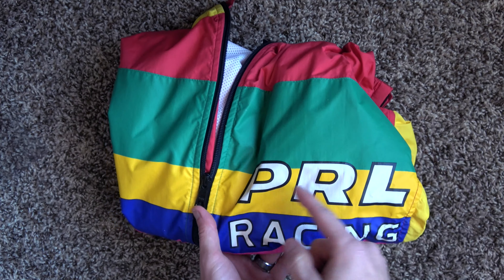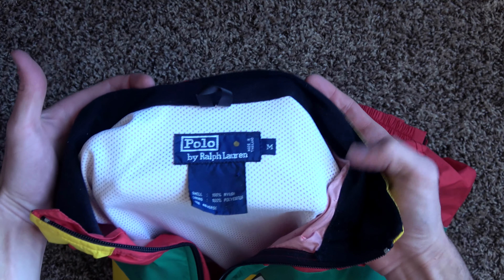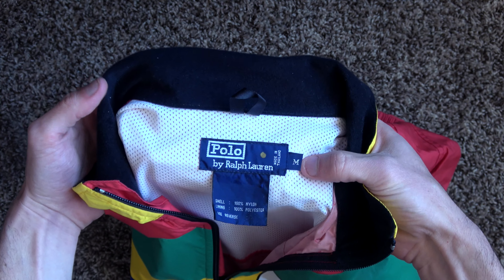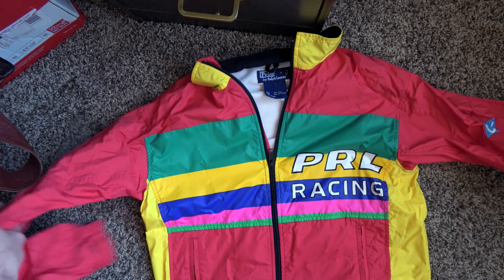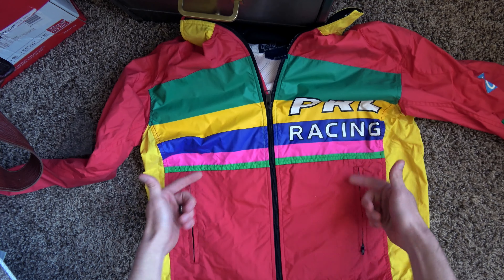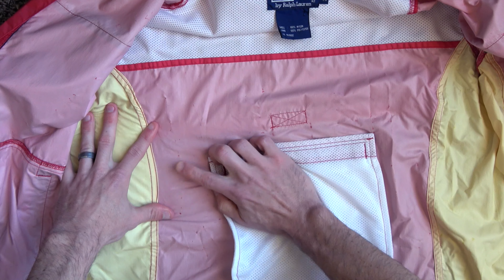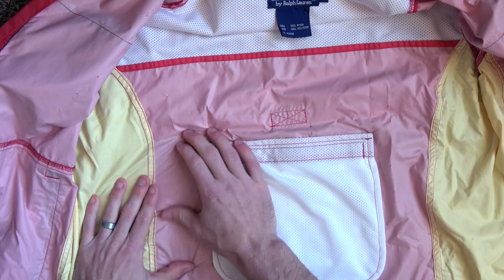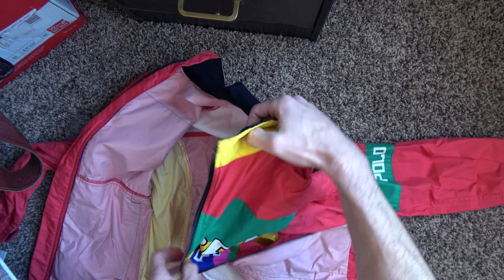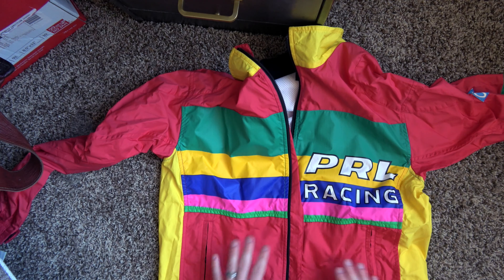PRL — Polo Ralph Lauren — racing, beautiful color block stripes, older polo tag right there. 100% nylon shell, 100% polyester lining, size medium. It's a full zip windbreaker type jacket. It's got PRL Racing on the front, two hand warmer pockets, a full zip YKK zipper. It looks like it was somewhat waterproof lining at some point, and you can see some of the material breaking down a little bit on the inside. That's all right, because this isn't really going to be for function, but for fashion.